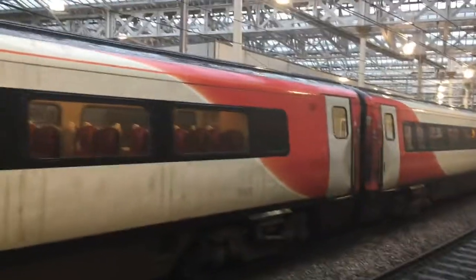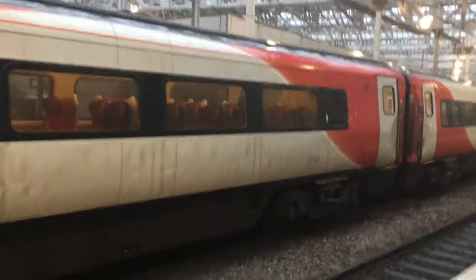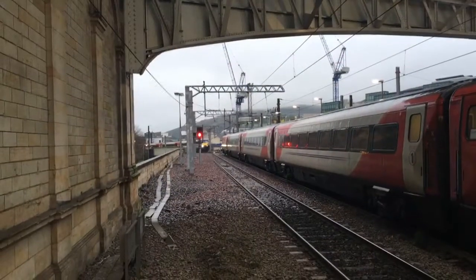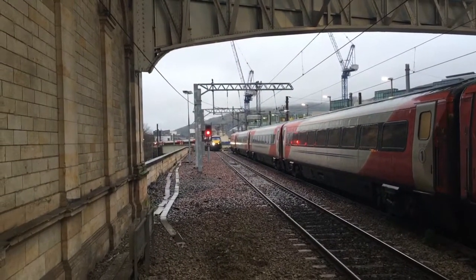This is from Craigentinny terminating here, and will then begin the half past three service to London Kings Cross. Coming in is a Virgin East Coast 225 set with 91.111 on the front.